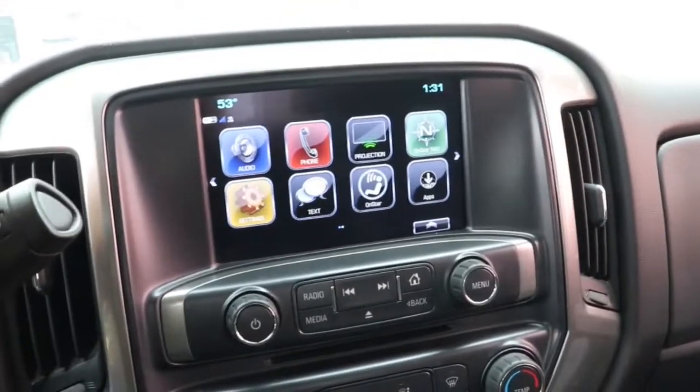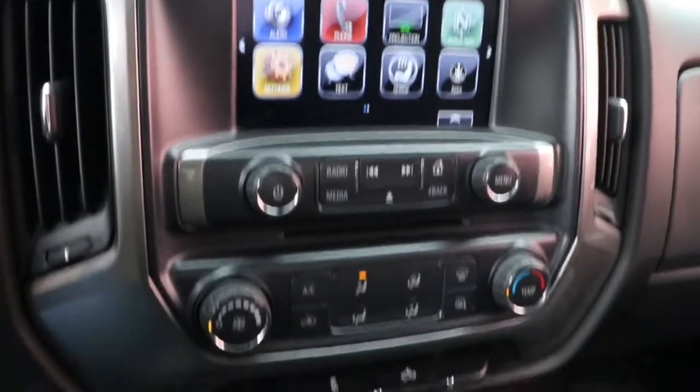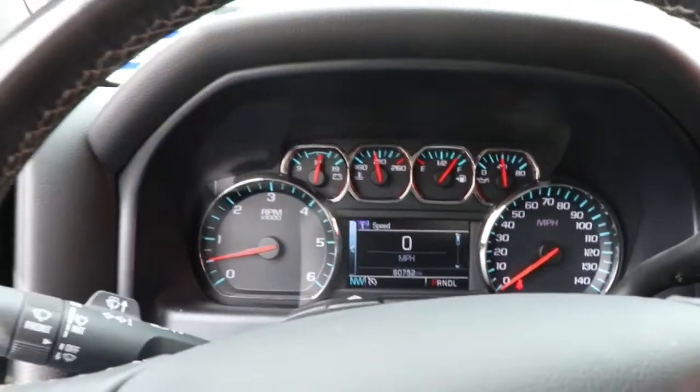These are just some of the great options this vehicle comes with: keyless entry, steering wheel audio controls, electronic stability control, leather-wrapped steering wheel, intermittent wipers, trip computer, power windows, four-wheel disc brakes, and power steering.